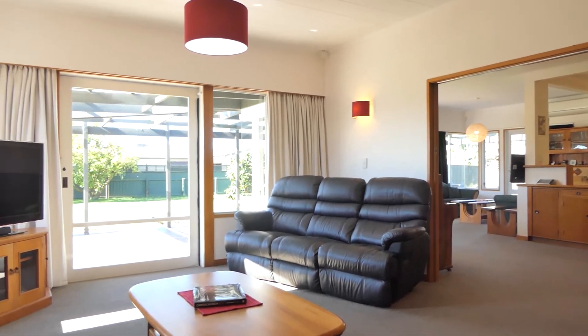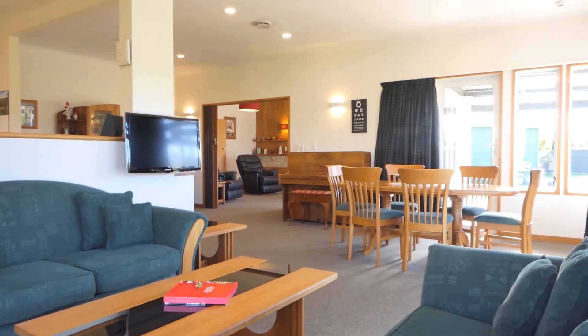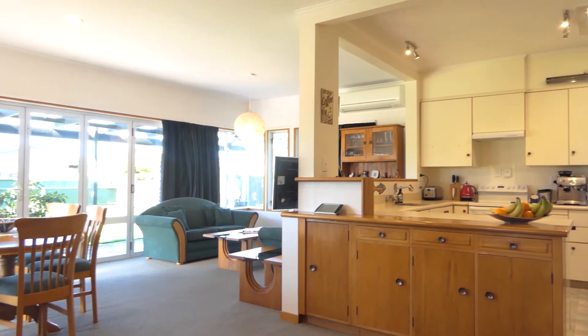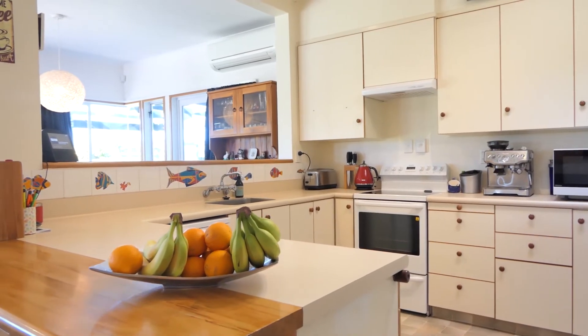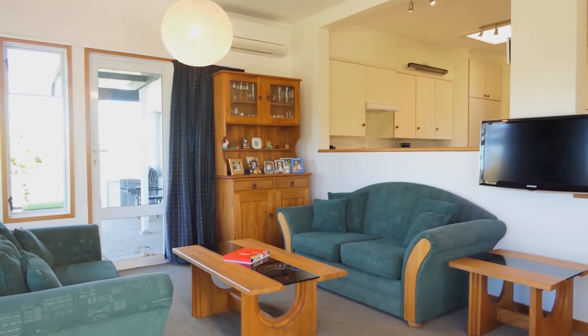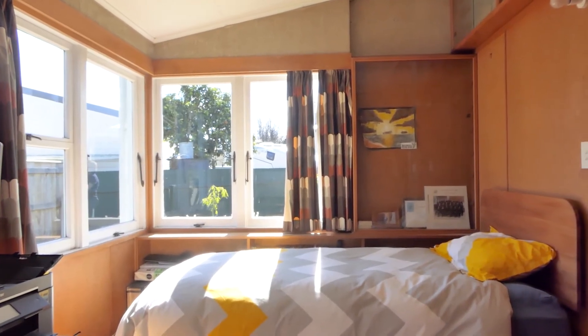Here in the heart of the home we've got lots of open plan living, four huge bedrooms with big wardrobes and loads of storage, two bathrooms, and a massive family-friendly section that's been fully subdivided on another title right next door. This makes for something really special. It's an unusual property in the market in Hastings at the moment.